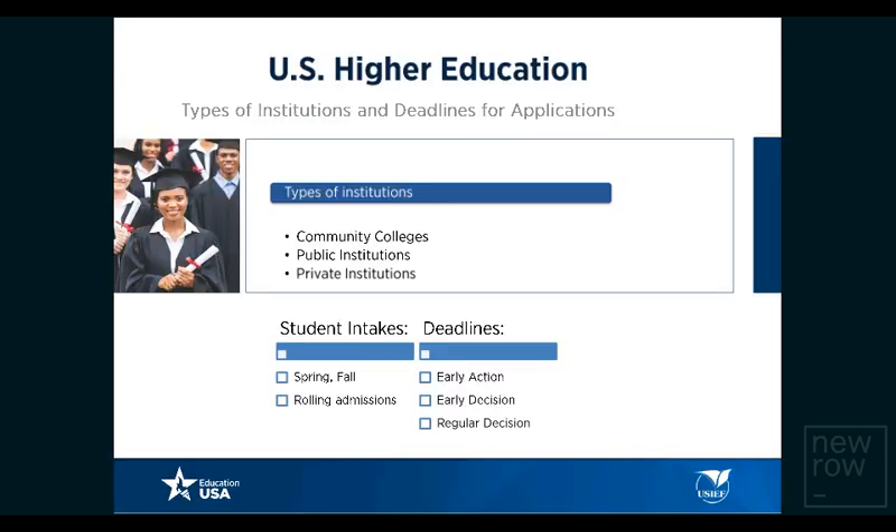There are diverse types of institutions in the United States. Community colleges are two-year institutions where students can pursue the first two years of their bachelor's and then transfer to four-year institutions to complete their undergraduate program. Liberal arts and sciences colleges offer a wide array of subjects, providing breadth and depth of education. Universities are also categorized by funding as public or private. Public universities are funded by the state and federal government, while private universities are funded by private sources such as philanthropic foundations and corporate grants.